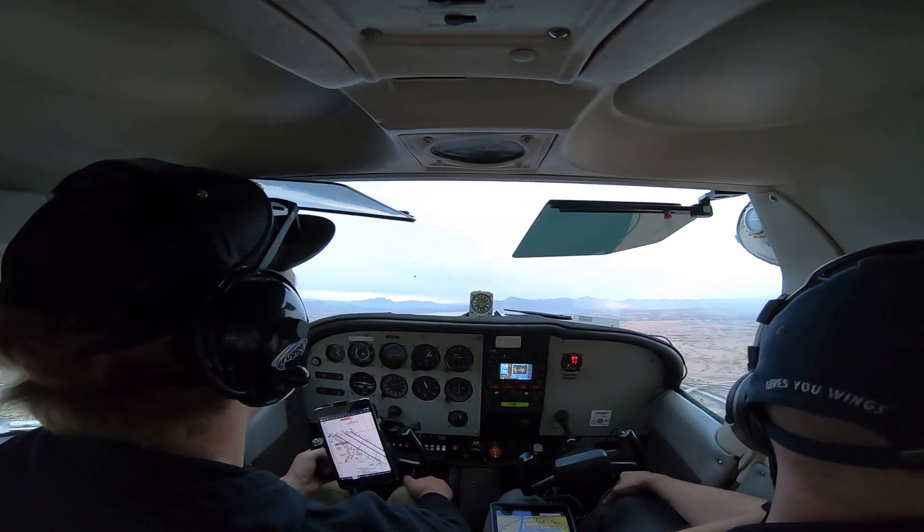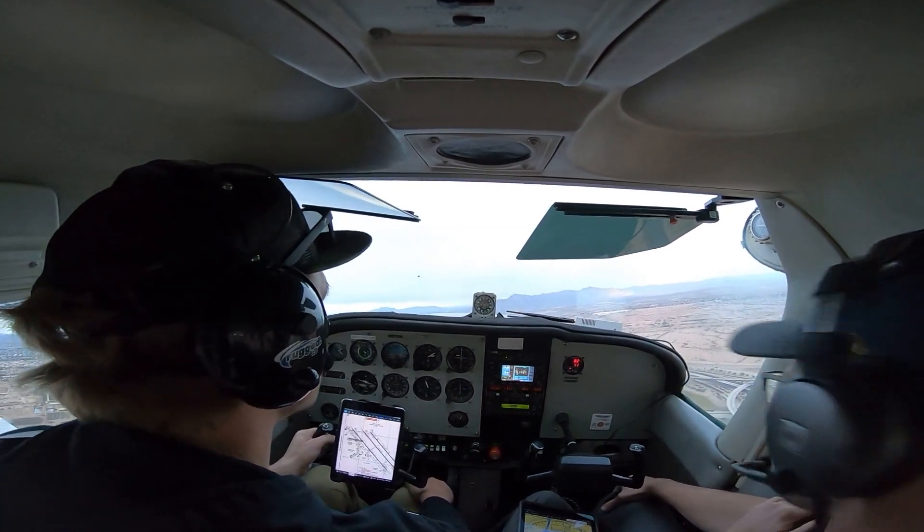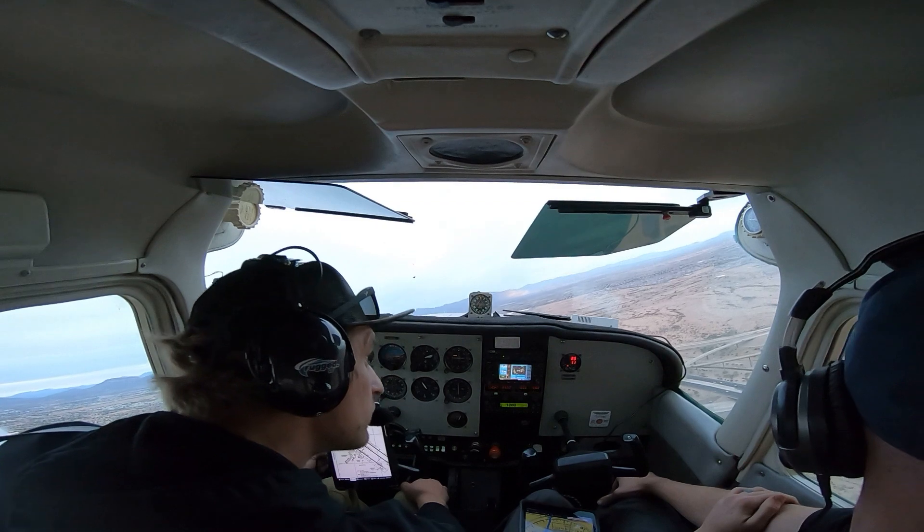2600. 24 Zulu Delta, make straight in, runway 30 center, clear to land. We're going to 1230 center. Clear to land, 4 Zulu Delta.